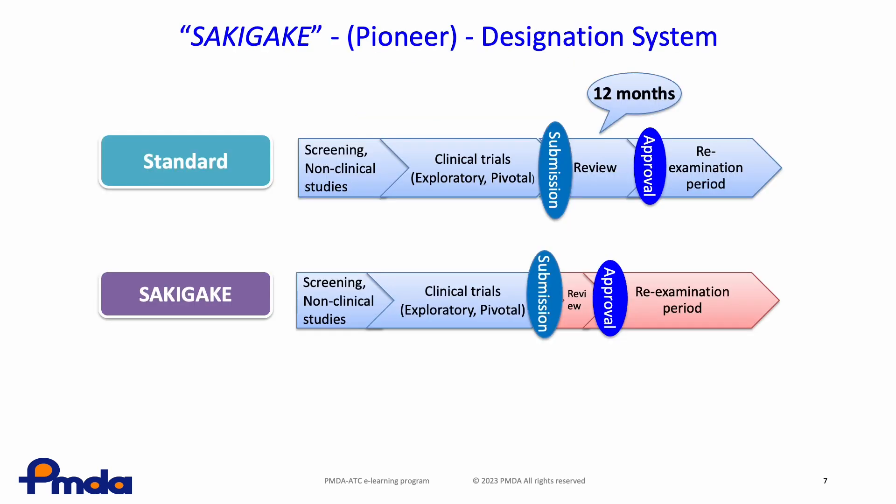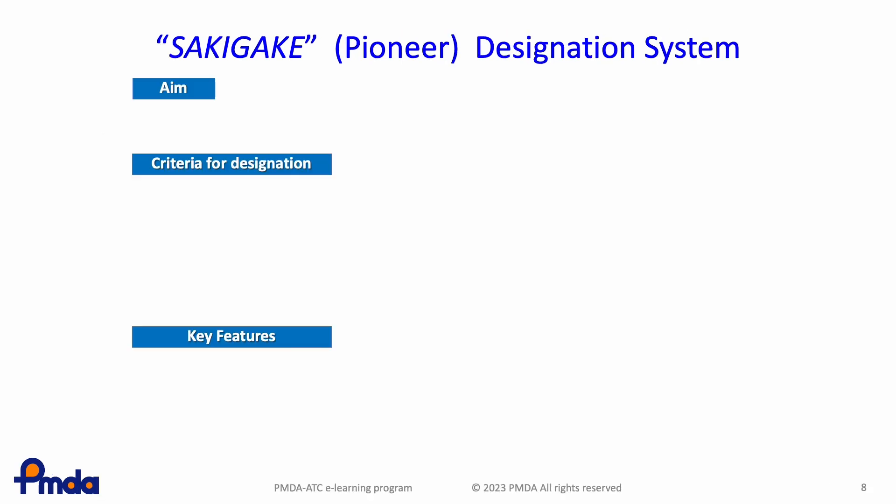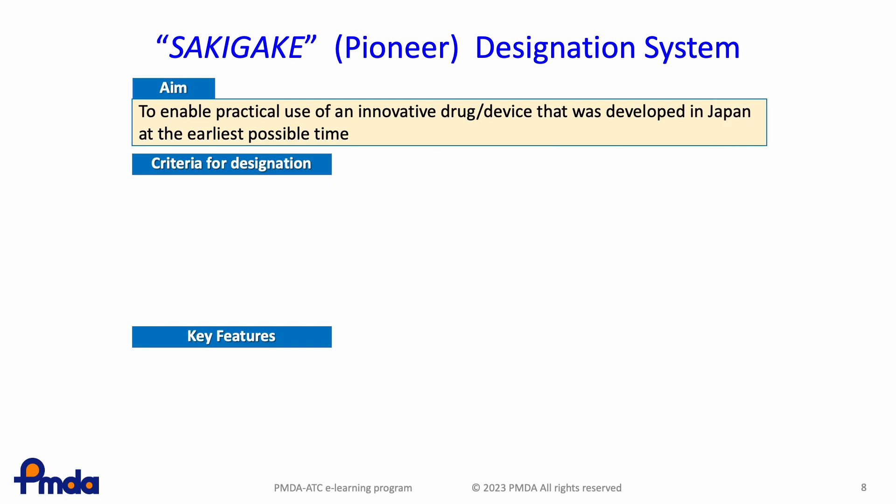The third pathway is Sakigake, which means 'pioneer' or 'forerunner' in Japanese. The review period for a Sakigake product is 6 months — just half the standard review. To achieve this, PMDA takes measures such as prioritised consultation and coordination by a review partner in the development phase and prior review. The purpose of Sakigake is to enable the practical use of innovative drugs and devices developed in Japan at the earliest possible time.